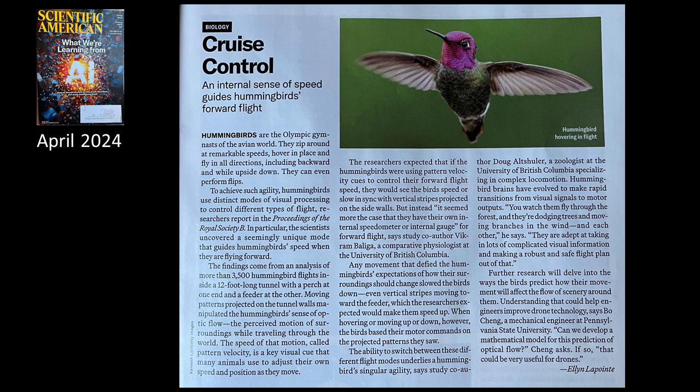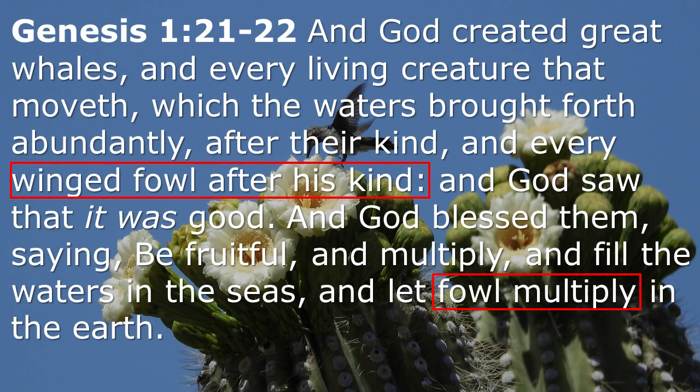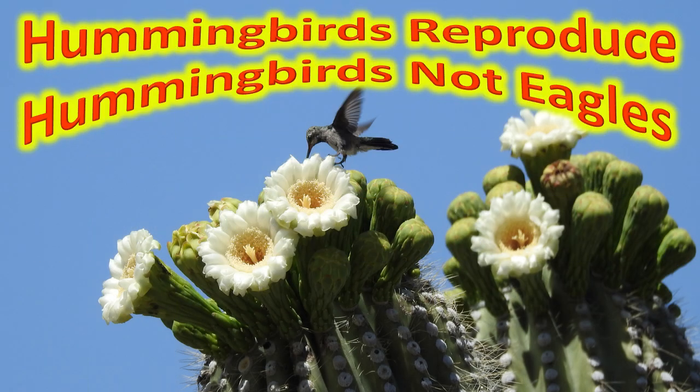They say the hummingbird brain evolved. Well, God said in Genesis 1 that he made the winged fowl and it reproduces after its kind — he told it to multiply. When a hummingbird has a baby, it's always a hummingbird, right? Of course it is. It is nothing else.